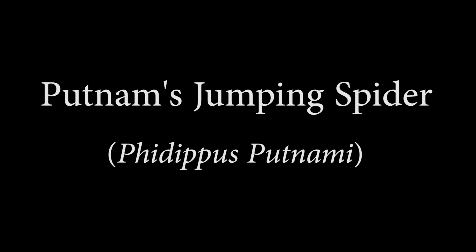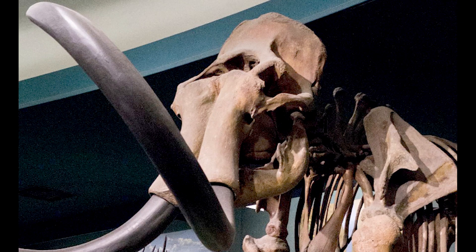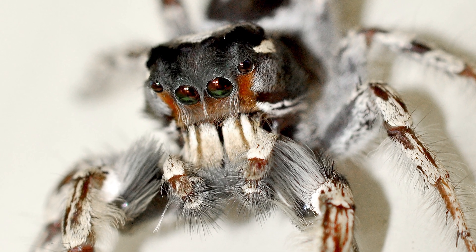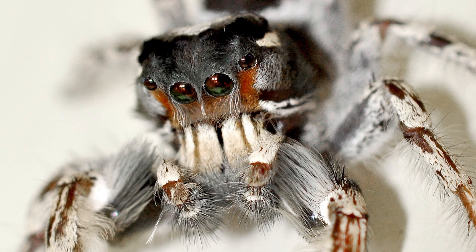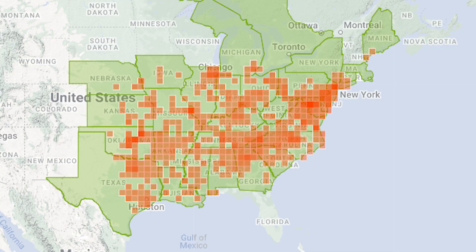Now we're getting to some truly epic-looking jumping spiders. The first time I got a close-up look of a male Putnam's jumping spider, I thought it looked like a painted woolly mammoth skull, or an ancient sub-Saharan African tribal mask — like some sort of warrior king. It is definitely one of the most handsome North American jumping spiders. The female doesn't really resemble the male, but even she has an impressive look, kind of like a little multicolored tarantula. The Putnam's jumping spider is found in the United States, from the East Coast to the Plains States.